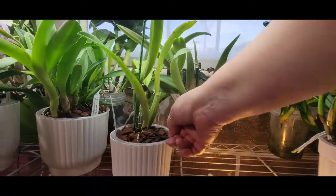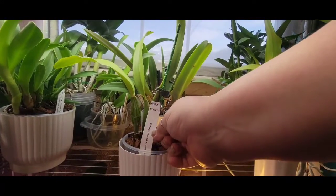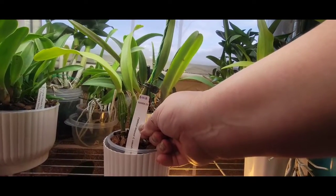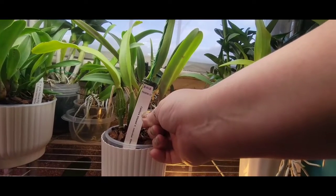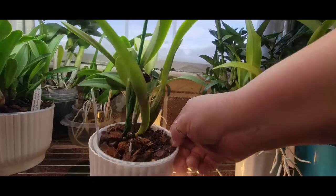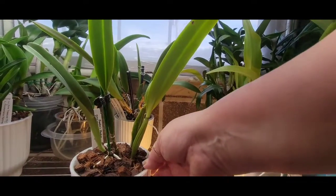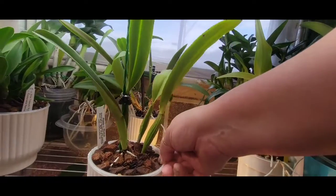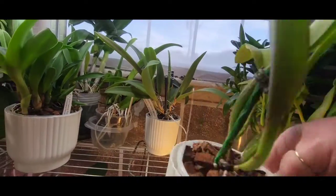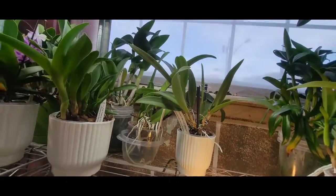This one right here is a fairly new acquisition - Cattleya Trianae Kong Collar. That new growth is coming along looking pretty good. It's new to my collection and we'll see where it goes from there.